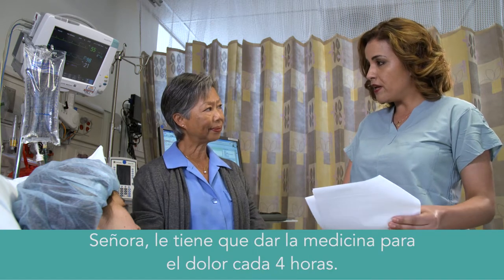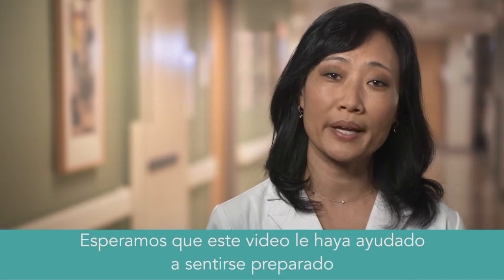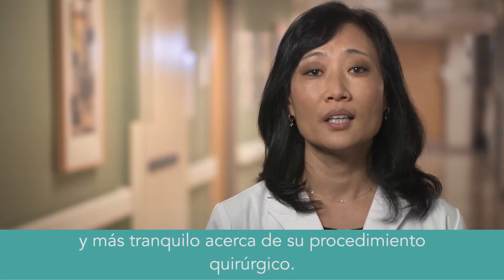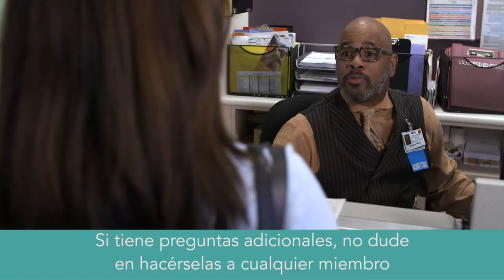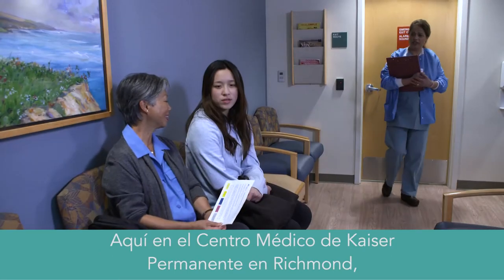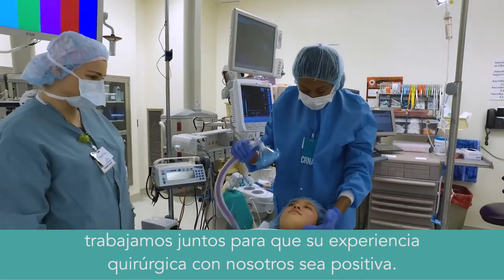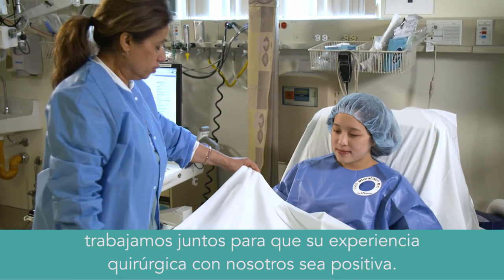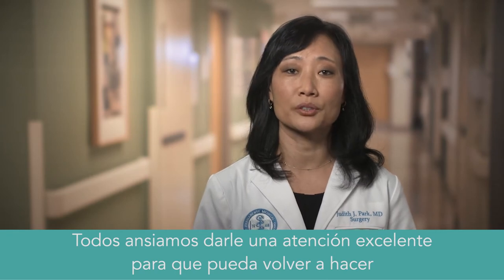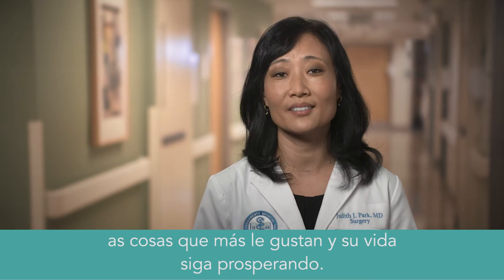We hope this video has helped you to feel prepared and reassured about your upcoming surgical procedure. If you have any additional questions, don't hesitate to ask any member of our staff or give us a call. Here at the Kaiser Permanente Richmond Medical Center, we're working together to make your surgical experience with us a positive one. We're all looking forward to taking excellent care of you so you can get back to doing the things you enjoy and thrive. Thank you.